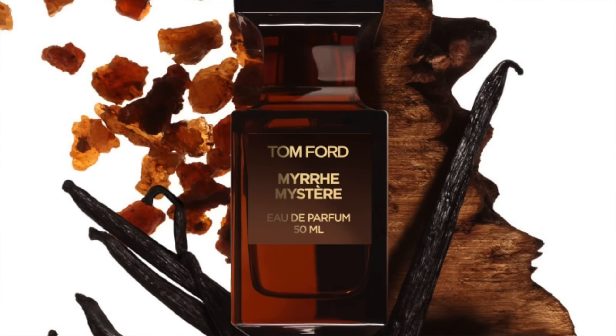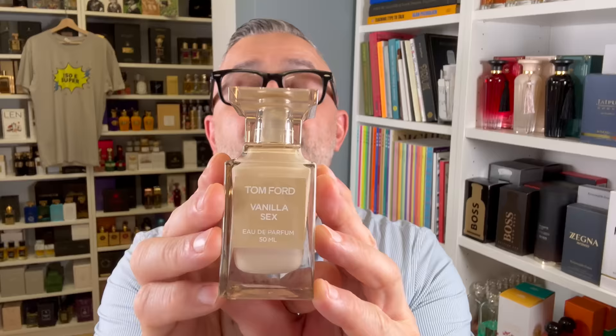I was disappointed with Myrrh Mystere — kind of a disappointing fragrance. But with Vanilla Sex, I'm really really in love with it. This is going to be an extremely popular fragrance for Tom Ford. I can't believe the amount of likes my post has had — over 20,000, even 25,000. This thing is going to be extremely popular. Not only does it smell great, it's got the name — a naughty name — it's got vanilla, and vanilla is in vogue right now. Out of all the naughty fragrances like F Fabulous, Rose Prick, Bitter Peach, and Lost Cherry, this is definitely the king of the naughty fragrances for me.